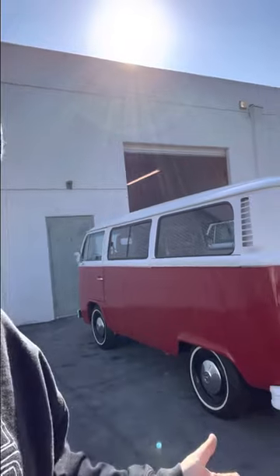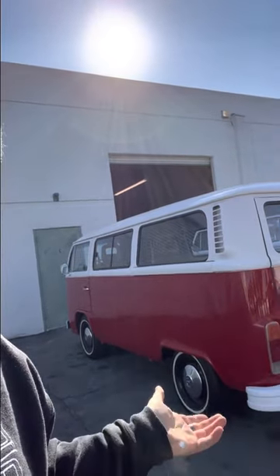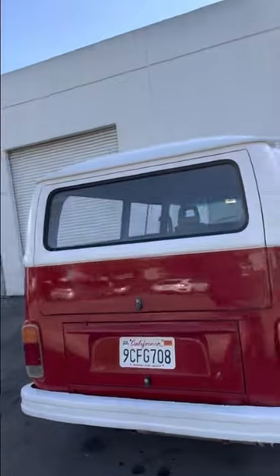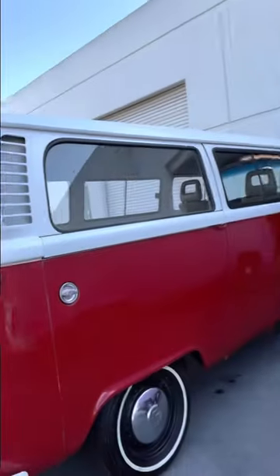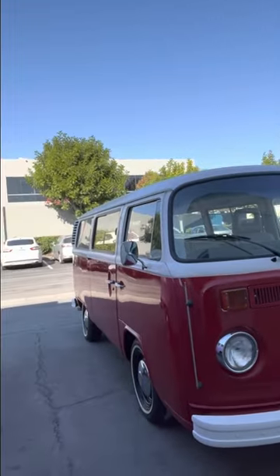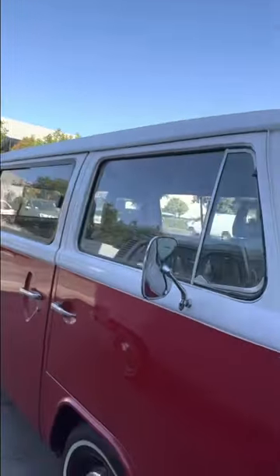It's got a nice lowered stance — front drop spindles up front and the back is lowered a little bit as well, so it has a cool lowered look that I think looks really nice. We also put in these slider windows and replaced the rubber seals, and it came out really nice. It's a great cruiser — let me show you the interior.